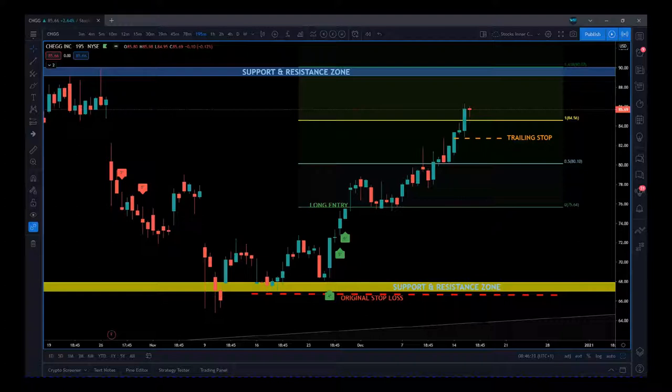Hi, this is Paul from paulbradby.com and this is a video vlog for my Expert Algo. This is a stock CHGG swing trade — I'm already in this and wanted to go through the setup here.